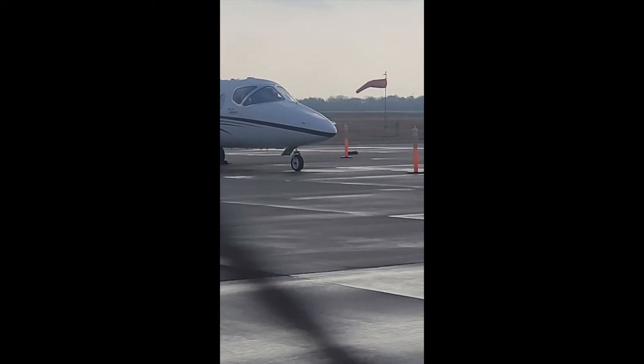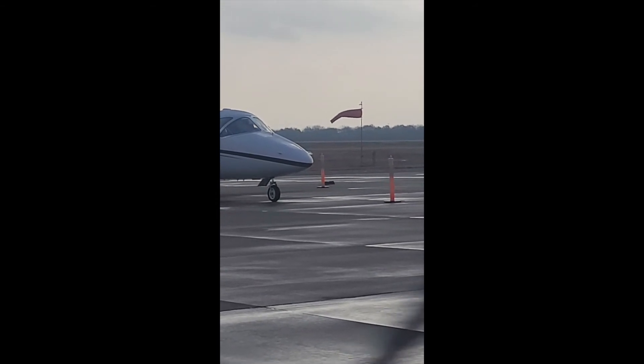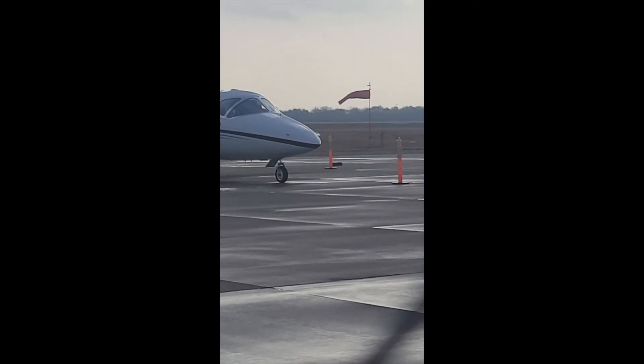This windsock is a weather tool that allows pilots to do a better and safer job landing their planes. Another weather tool to help us know more about wind direction and speed — the windsock.